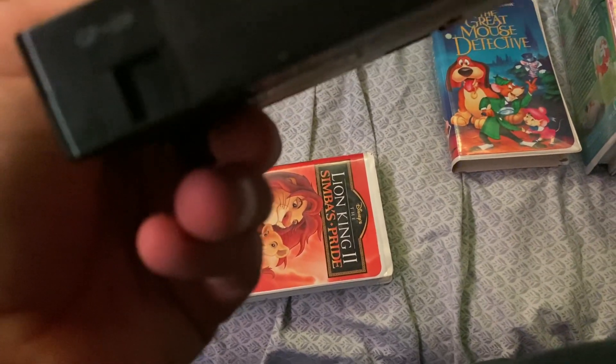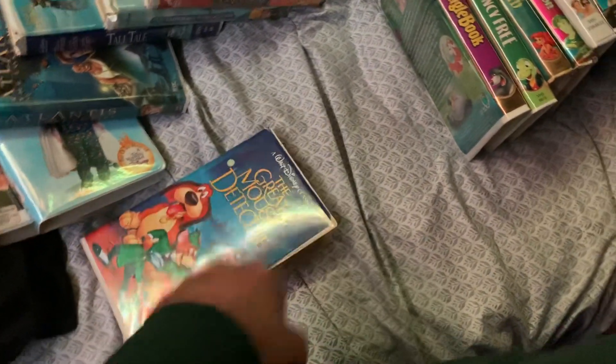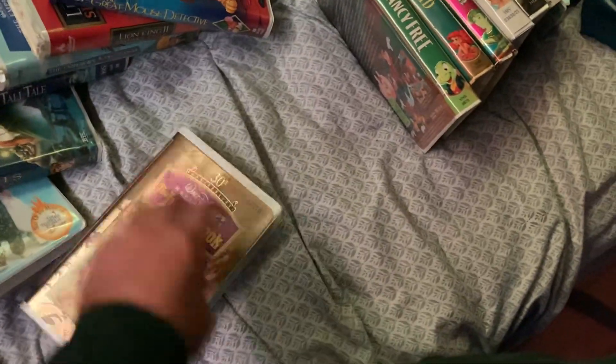324 of 481. Sorry, I had to go a little fast with these because I don't have lots of time. 30th Anniversary Edition. 112 out of 204. Had this tape since 2017, actually. Same with The Great Mouse Detective.